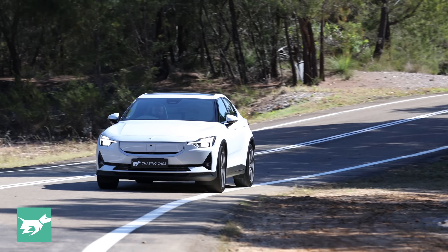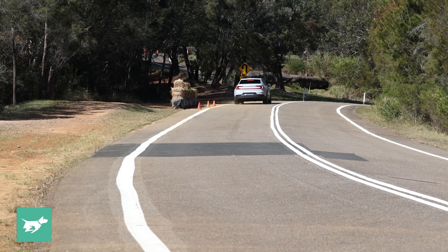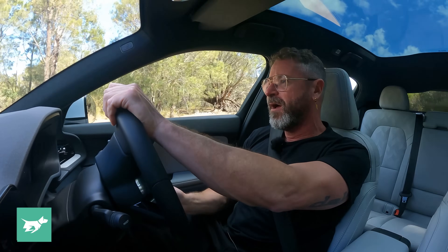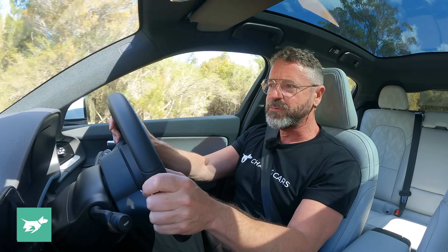Easily the biggest flaw in the original Polestar 2 — its kryptonite really — was the ride. It was borderline terrible: too lumpy around town, never settled, never plush, with so much body movement it was almost nauseating, as we experienced at Car of the Year. Sitting in the back, I felt rather unwell. This MY24 model, straight off the bat, you notice just how much smoother it is. It is not plush, but it is significantly better than before and much, much more livable.